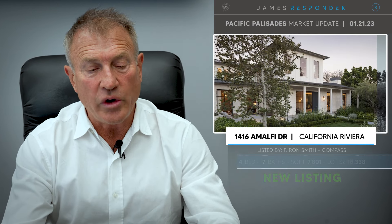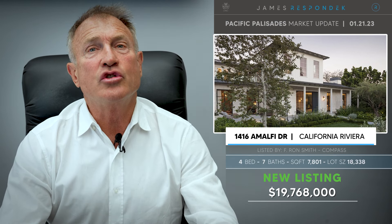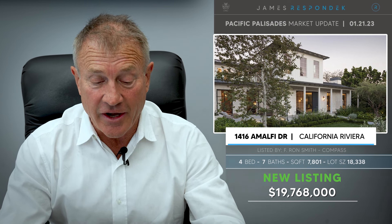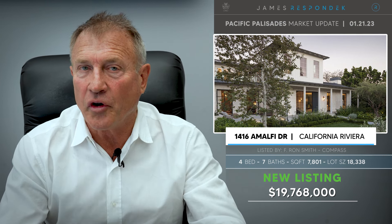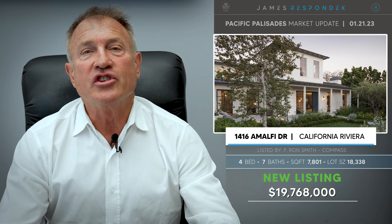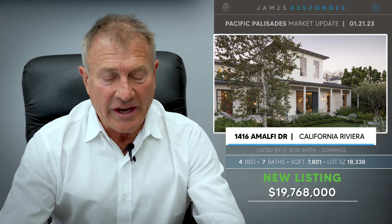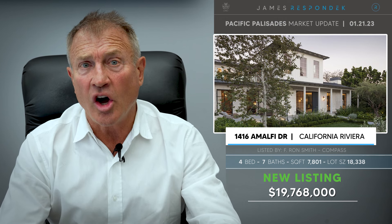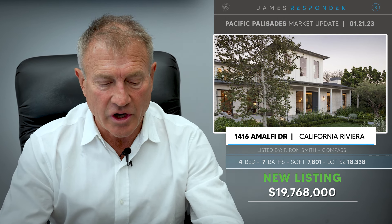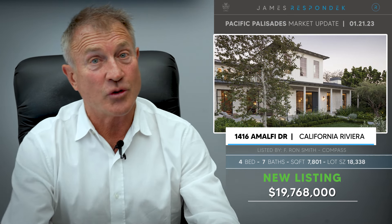The next listing is located at 1416 Amalfi Drive — a 2013 modern architecture designed by William Hefner. I love his work. The interiors are by Annette English. It's got steel and wood frame doors and windows, a 55-foot lap pool, and a five-car subterranean garage. It has 7,800 square feet on an 18,000 square foot lot.